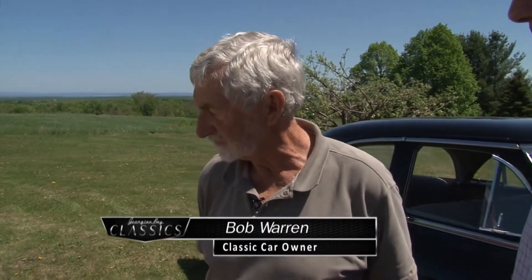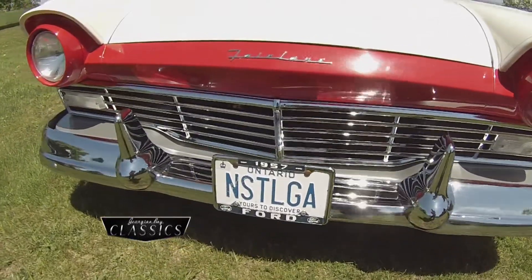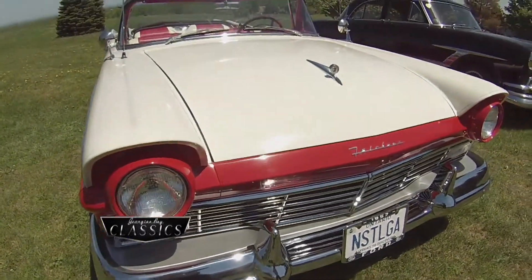We chatted earlier, Bob, and you commented about the two-tone paint and the fact that they could come as a two-tone color as well as a single color. Yeah, they even had a few with three-tone. In Canada, when they made the Meteor version of this, some of the Meteors had three-tone paint on them, but that's not what we got here.